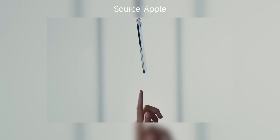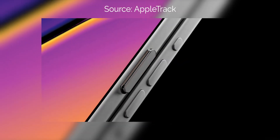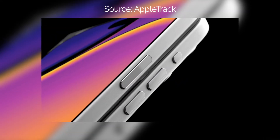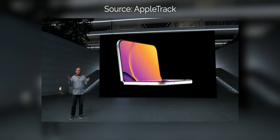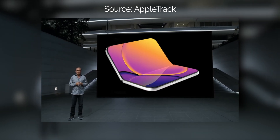Next year we're going to see phase two: the first ever foldable iPhone, the iPhone Ultra. But that device has such a complex story that it deserves its own video. For now, let's talk about the three more modest iPhone models coming in 2026.